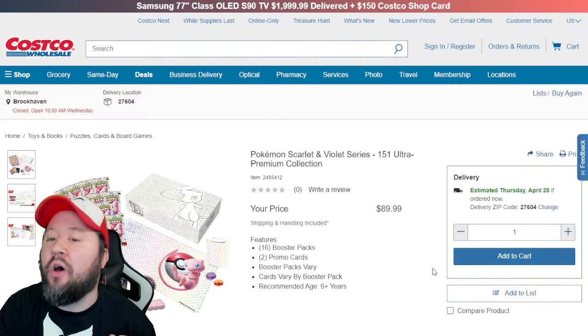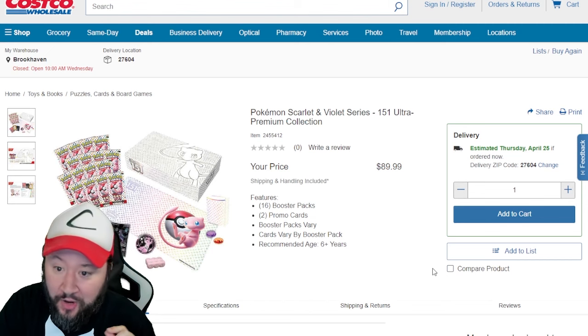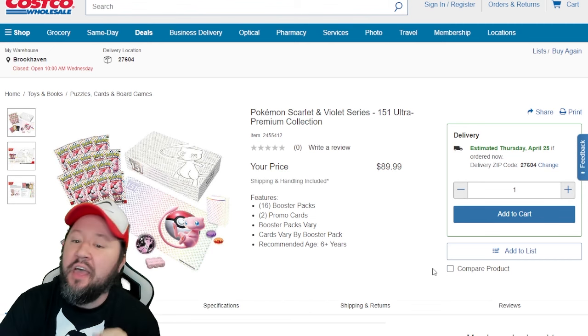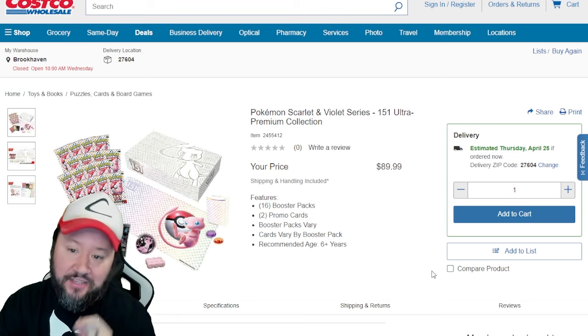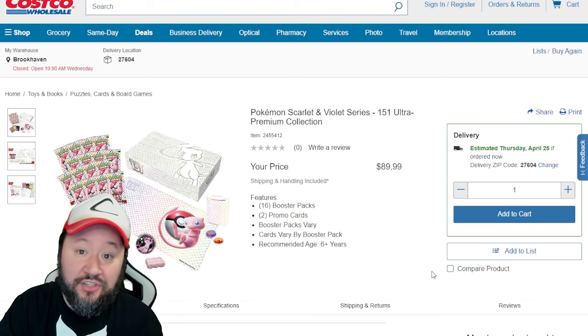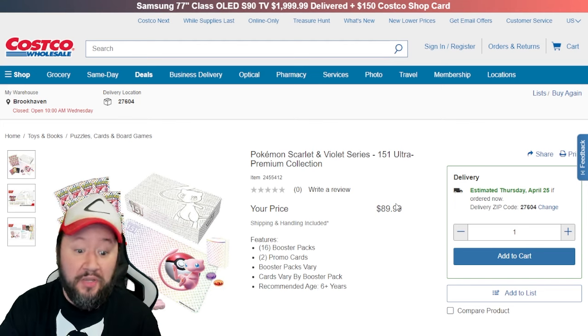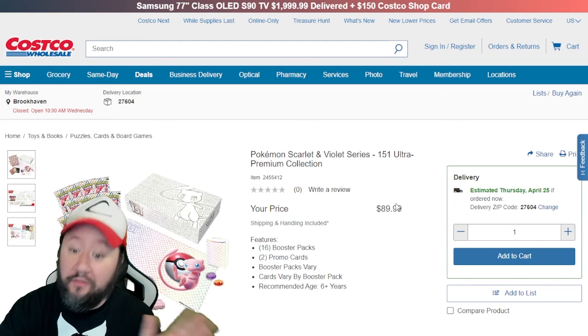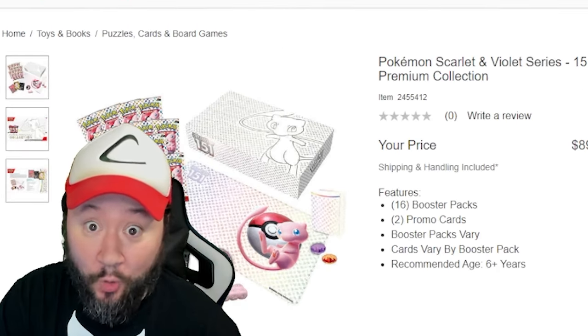Next up, we got Costco. I really want to talk about this one because they've got 151 UPCs on sale right now for $89. That is right — the new 151 Ultra Premium Collection box is on sale at Costco for $90. You can actually get that shipped too if you want to. So if you are looking for 151, you still hadn't picked up a UPC yet, or you just want to crack a bunch of 151 packs for a discounted price, this is definitely the way to go, as long as you're a Costco member or you know somebody who is.